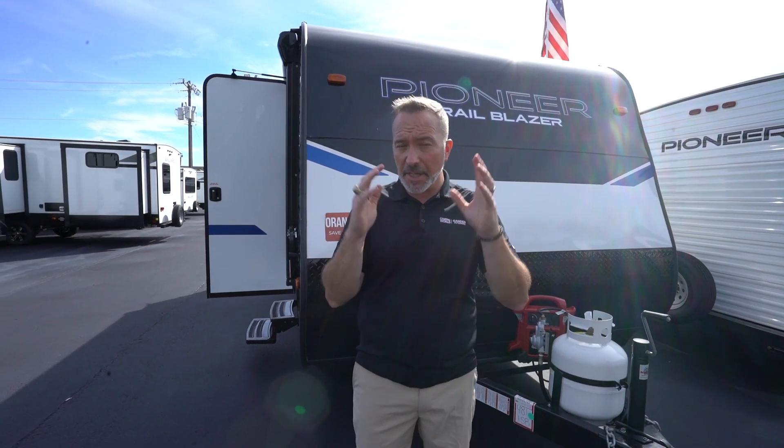At 22 feet 6 inches long, roughly 3,700 pounds dry, I can sleep seven people comfortably. If you've been looking for that family bunkhouse entry-level RV, I got you right here with the Heartland Pioneer Trailblazer BH-170.